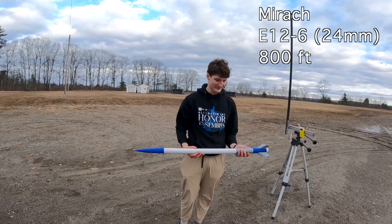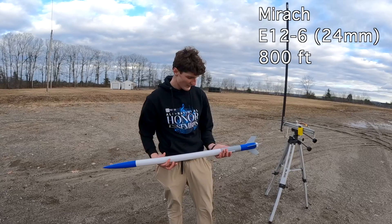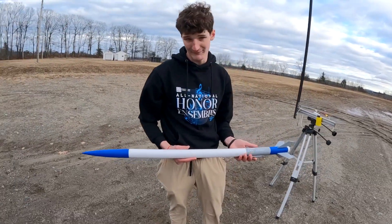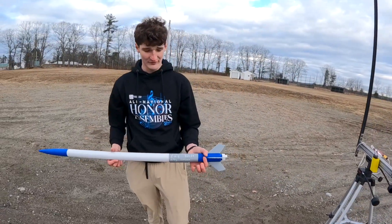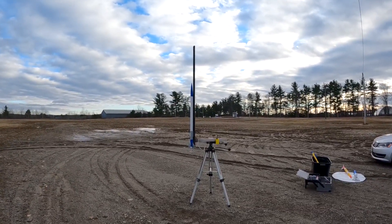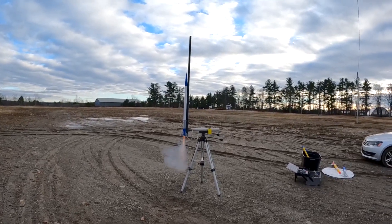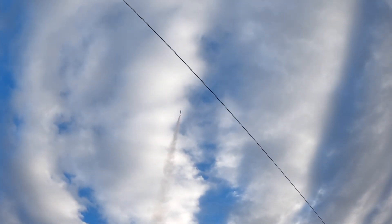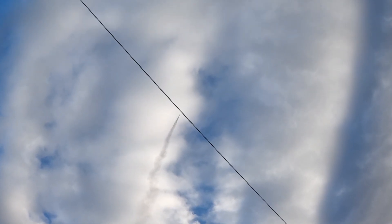This rocket is called Mirac. It's our first E of the day with an E-12-6, weighing 290 grams. Along with that, it is 1.15 meters tall and should reach 800 feet into the air. First E rocket of the day. Three, two, one.